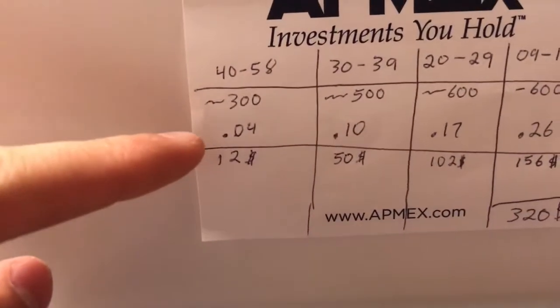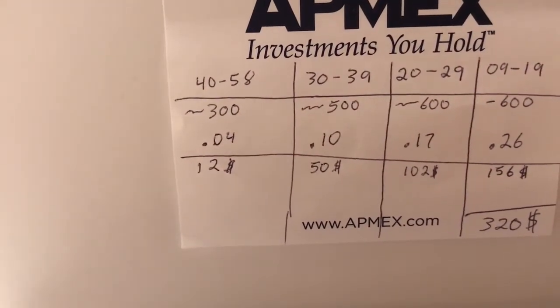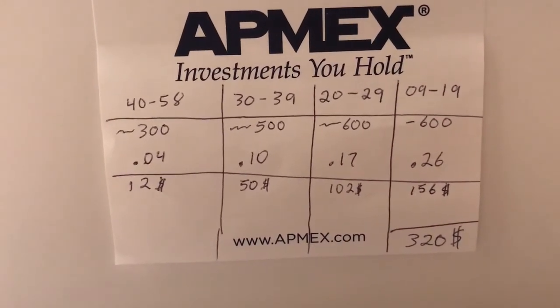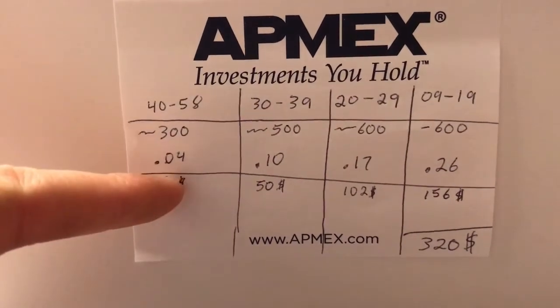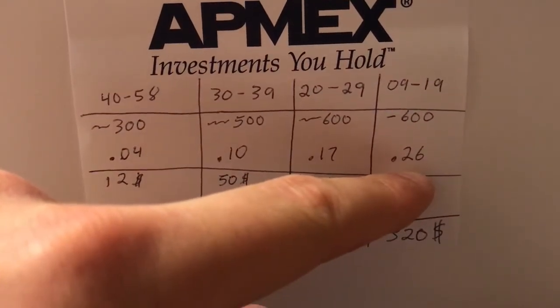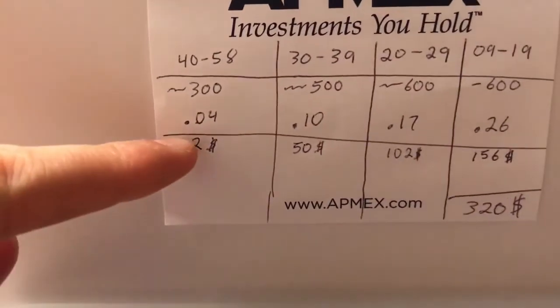As for the values I found: for the 40s through 58, most dealers in my area sell them at approximately 4 cents a piece. For the 30s, around 10 cents. For the 20s, about 17 cents. And for the teens, about 26 cents a piece — these are for bulk amounts. Prices may vary by location or online.